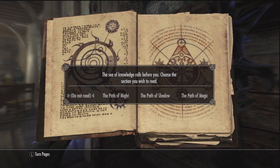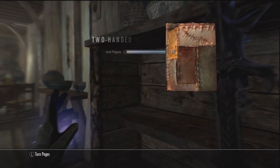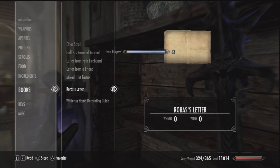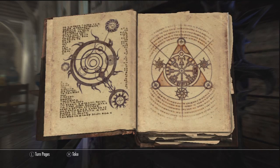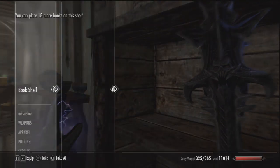Once you do that, this menu is going to pop up — you might have to wait a second. Choose the path of might, shadows, or magic — whatever floats your boat. Choose it, and you level up instantly, all your stats level up. This is the most important part: once you're done, back out of the book. Do not press back out of this menu yet. You're then going to store the book in the bookshelf — press square or whatever it is on your console. The book will be stored in the bookshelf. Then read the book again, but do not select one of the options — press 'do not read' and take the book. You can then activate the bookshelf again and go through the steps again.